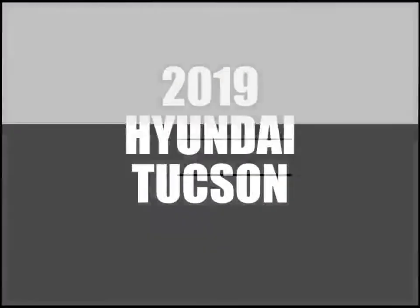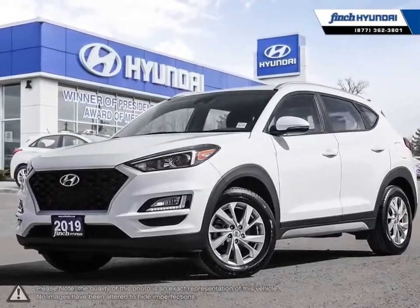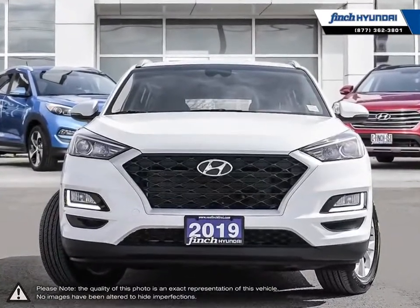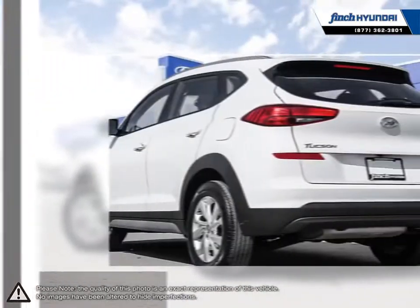Welcome to Finch Hyundai. Today we're looking at a 2019 Hyundai Tucson. The Hyundai Tucson is a crossover SUV that offers up great maneuverability, versatility, loads of features, and attractive overall styling.